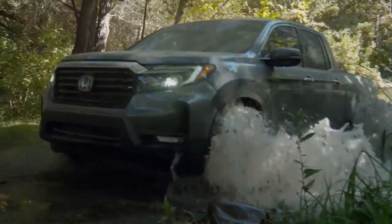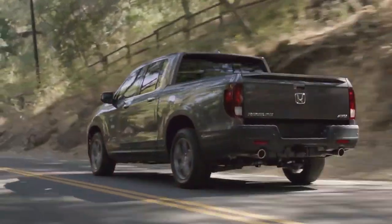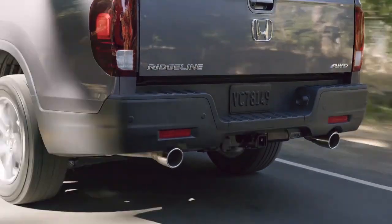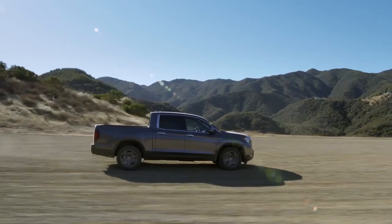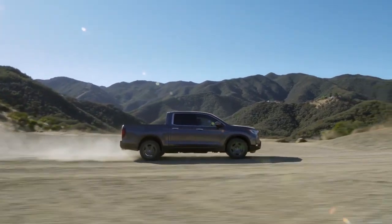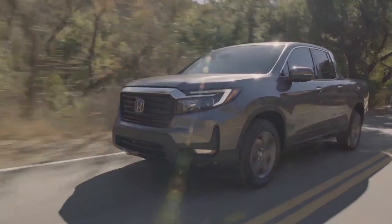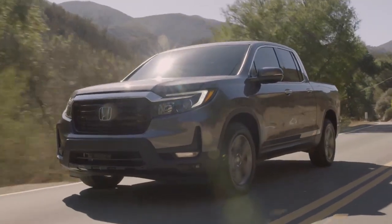If you want a truck that offers the peace of mind of bulletproof reliability, you're probably going to want to go with the Ridgeline, which uses a long-running and time-tested 3.5-liter naturally aspirated V6 engine that Honda has been using for a very long time. The V6 is rated for around 280 horsepower and 260 pound-feet of torque, giving it decent performance and good towing capacity of up to 5,000 pounds. It's a long-proven reliable engine, and the V6 comes matched to a 9-speed automatic transmission with standard all-wheel drive, rated for around 25 miles per gallon or 13 to 14 liters per 100 kilometers.